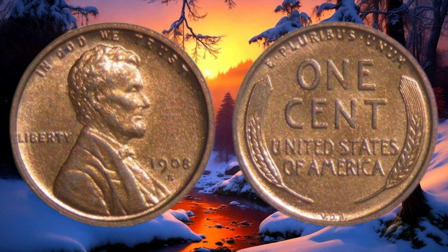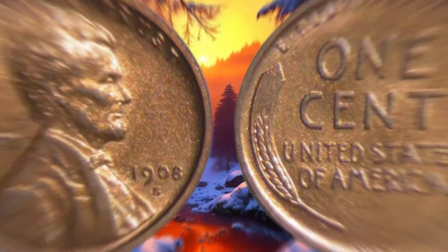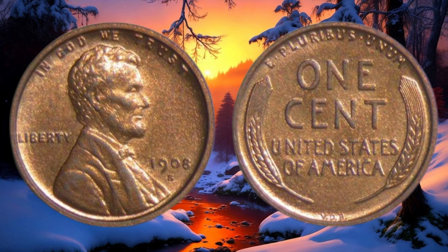The value of coins can fluctuate based on demand from collectors and investors. Keep an eye on auction results, online marketplaces, and coin shows to gauge the current market value of the 1908 S Lincoln cent. We reached out to a renowned numismatist who noted that the 1908 S Lincoln cent is highly sought after due to its limited mintage and historical significance. Collectors are always on the lookout for coins that tell a story, and this one, featuring Abraham Lincoln, is a prime example.